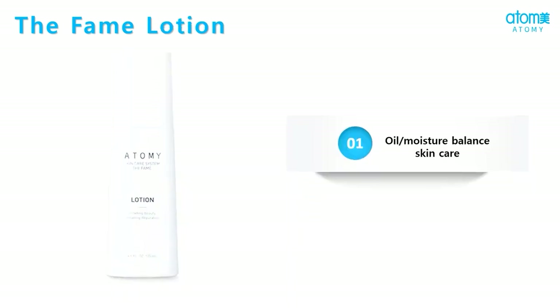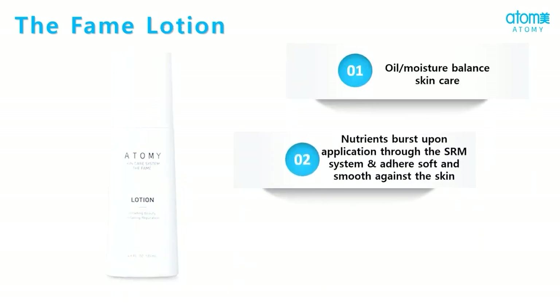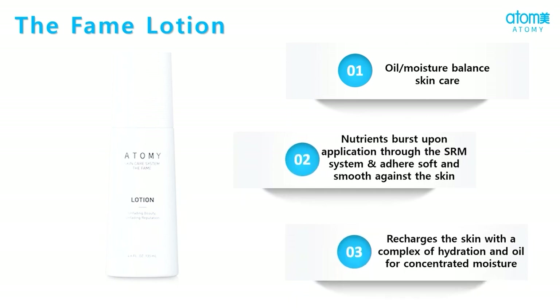Atme the FAME lotion maintains the oil balance in the skin and with the help of the soft roll matrix system, nutrients reach our skin immediately.